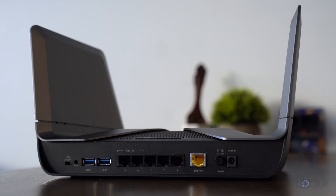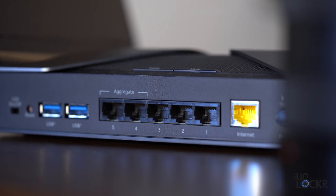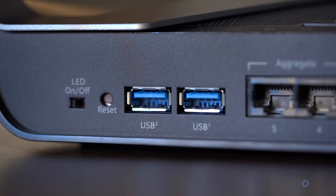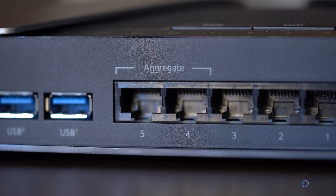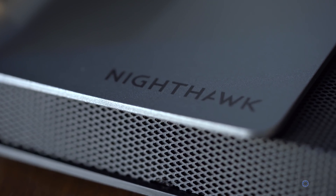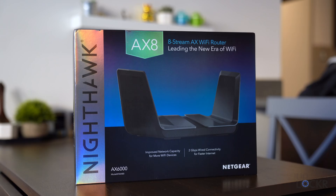The Nighthawk AX8 has four antennas that produce eight streams of data at once — hence the 8 in AX8 — making it able to handle more devices being used on the network simultaneously. It also features five gigabit ethernet ports, two USB ports for a NAS or printer, and an up to two gigabit per second WAN port by aggregating the WAN and an extra ethernet port. Chances are, unless you have a crazy business account, you won't have over one gigabit per second, so this may not be a benefit to you.